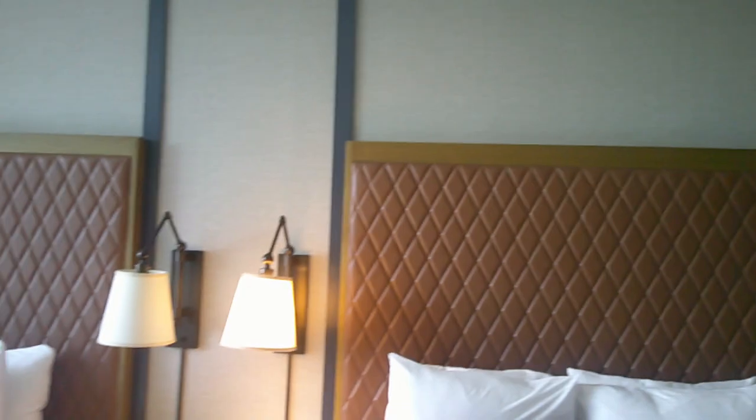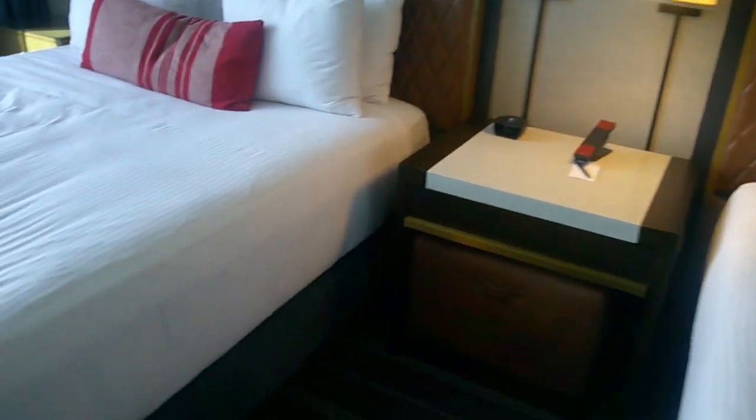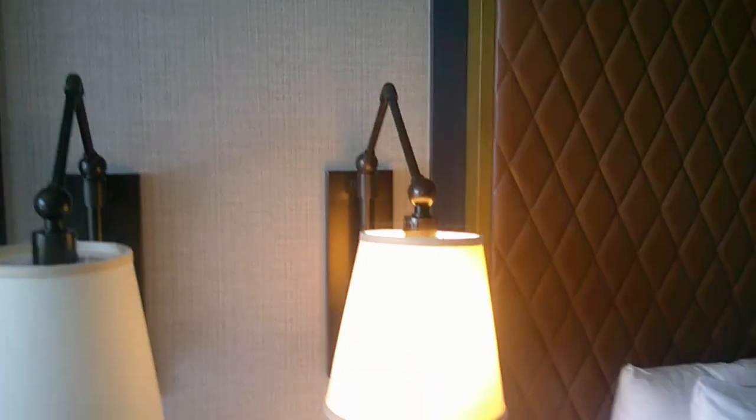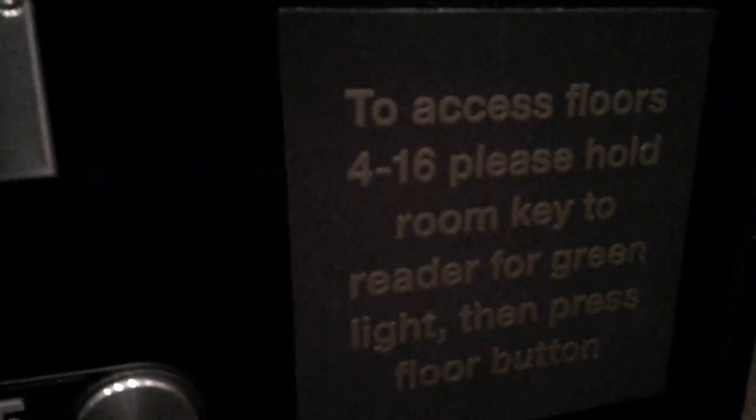One thing I really like about this room is that it smells clean and crisp — it doesn't seem dingy or dirty. It gives you good ample lighting, so I really like this room. I wouldn't want to spend $700 for it, but if you can get a good deal during game day or non-game day, definitely come check it out. You need your key card to access floors 4 through 16.